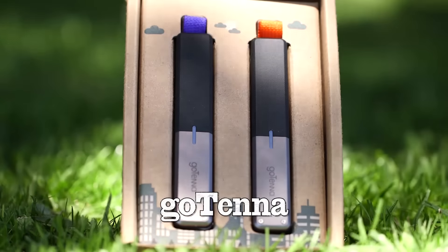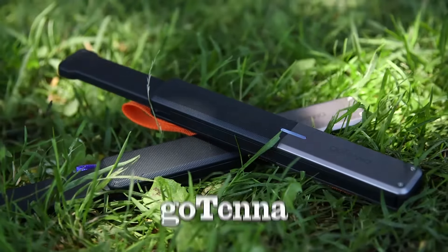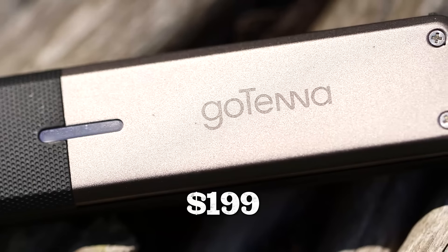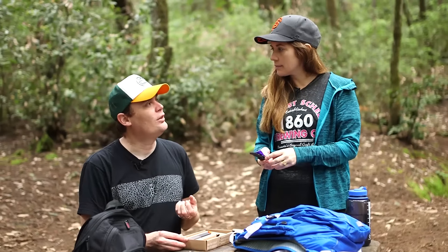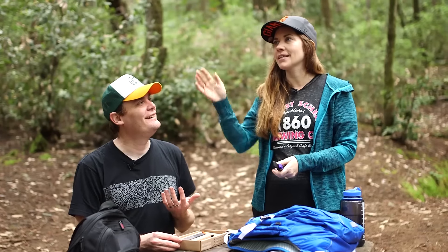First up, the GoTenna, which can hook my and Carrie's phones up to each other to send messages even without cell phone service. The low-tech version of this would be just an old-school radio — like a walkie talkie. Or screaming. Carrie, I'm over here. Carrie, I'm getting attacked by a bear. And I'll be like, that's fine.